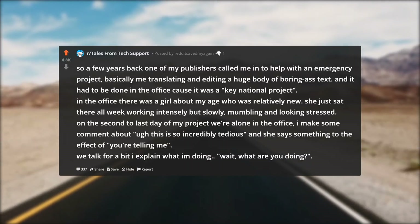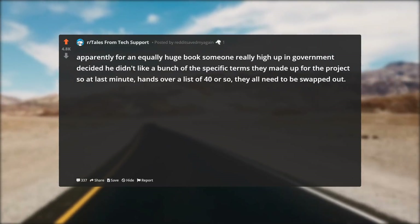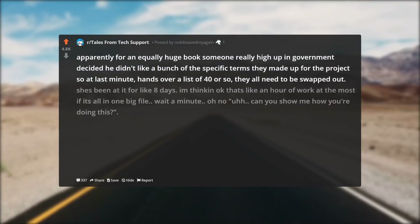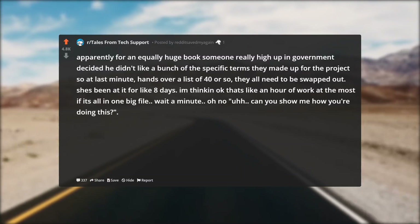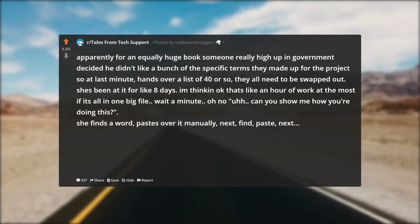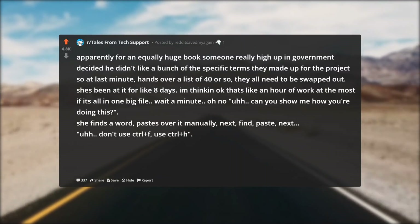We talked for a bit. I explained what I was doing and asked what she was doing. Apparently for an equally huge book, someone high up in government decided he didn't like a bunch of specific terms they'd made up for the project, so at the last minute handed over a list of 40 or so — they all needed to be swapped out. She'd been at it for like eight days. I'm thinking that's like an hour of work at most if it's all in one big file. 'Wait a minute... oh no. Can you show me how you're doing this?' She finds a word, pastes over it manually, next, find, paste, next...